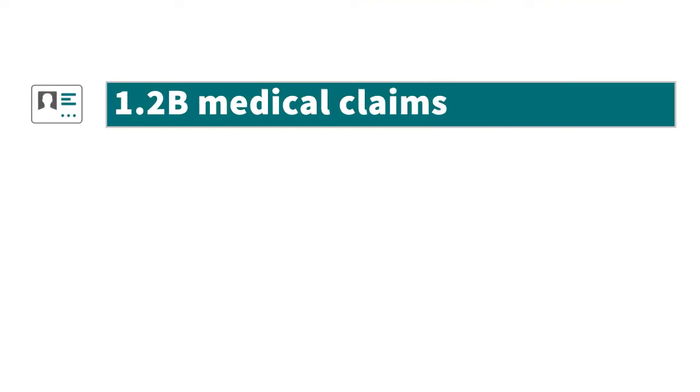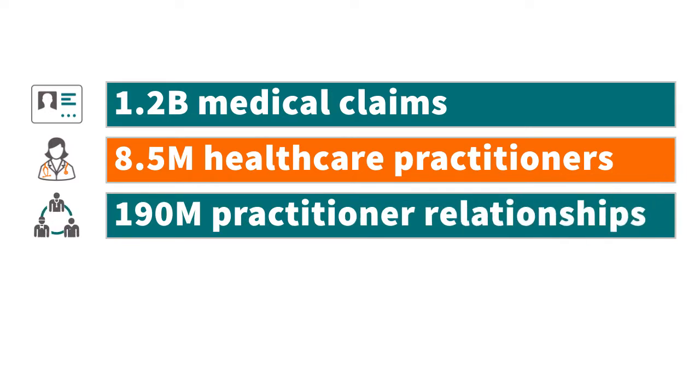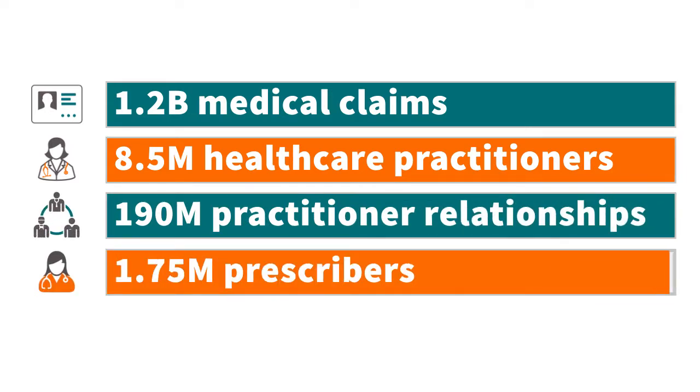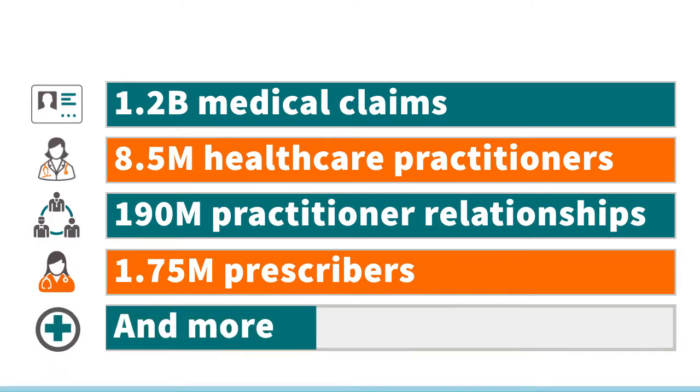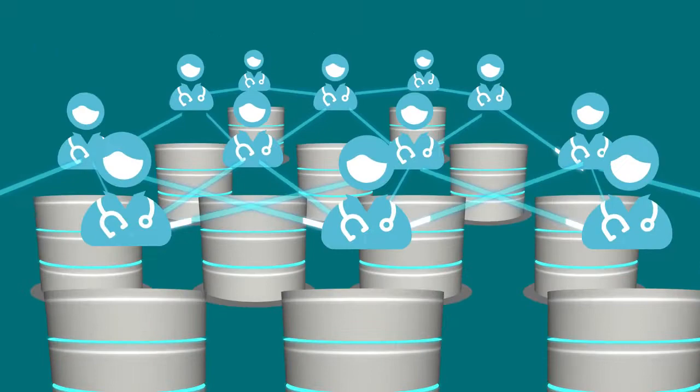This includes 1.2 billion medical claims, 8.5 million healthcare practitioners, 190 million practitioner relationships, 1.75 million prescribers, and more. Marketview gives you the deepest understanding of provider relationships.